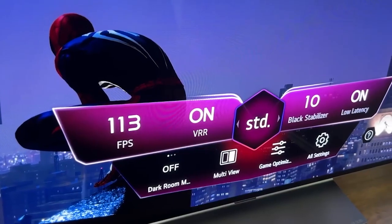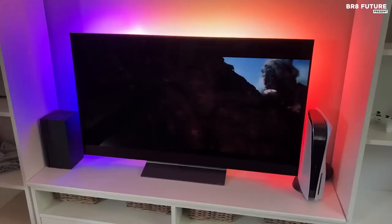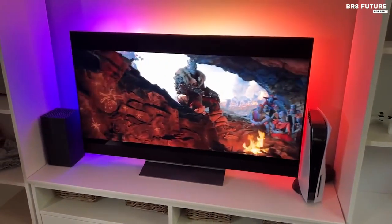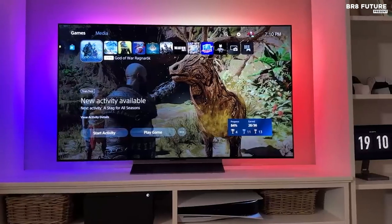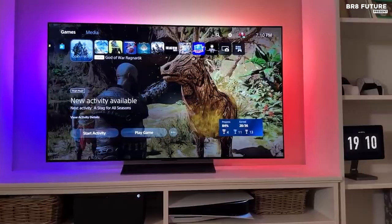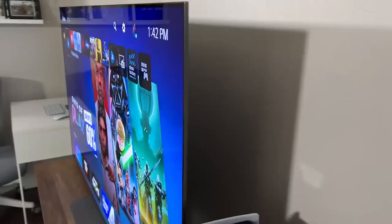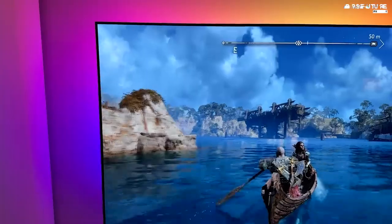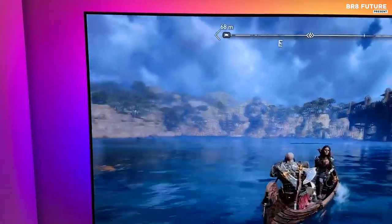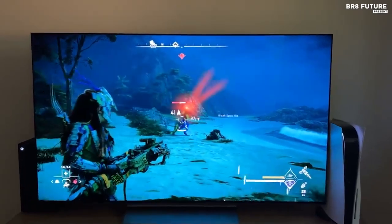Featuring the cutting-edge Alpha 9 Gen 5 processor, the LG C2 excels in object enhancement and dynamic tone mapping, delivering an incredibly lifelike and detailed picture. Our comprehensive review confirms its versatility across a wide range of content, from standard SD shows to breathtaking Dolby Vision blockbusters. While HDR10 Plus support is absent, the C2 covers all the other key standards: HDR10, HLG, and Dolby Vision.